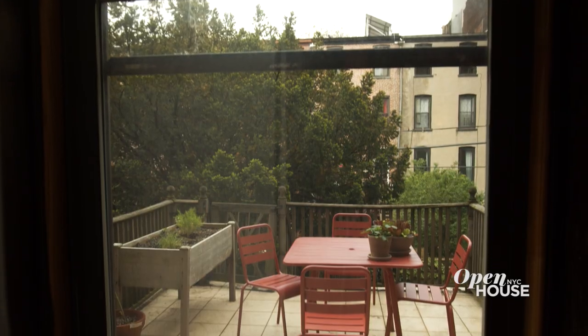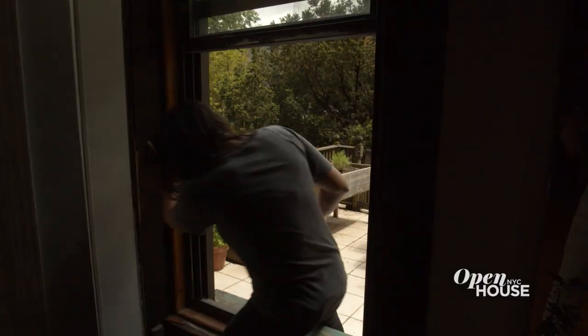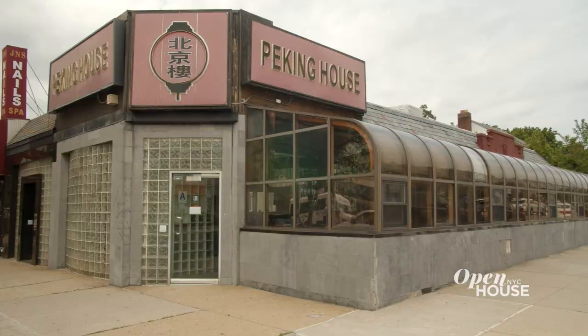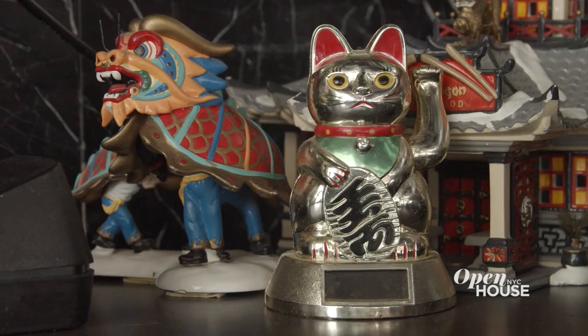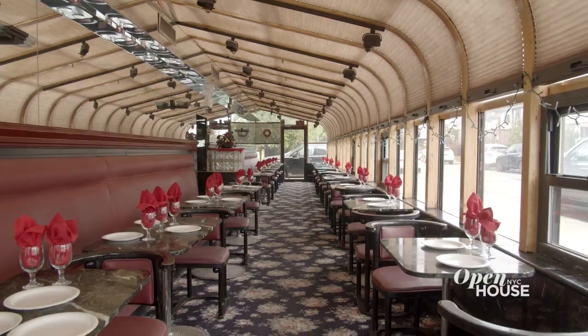One of the best things about this space is that there's outdoor space. There's a beautiful little terrace out there — it's a really nice place to have a morning coffee. The one caveat is you have to climb through the window. I am a New Yorker. I was born and raised here. I went to college in Chicago, and then when I came back, I decided I wanted to be a chef.